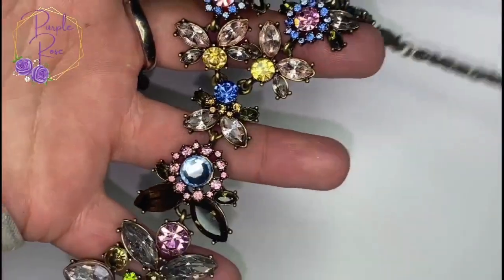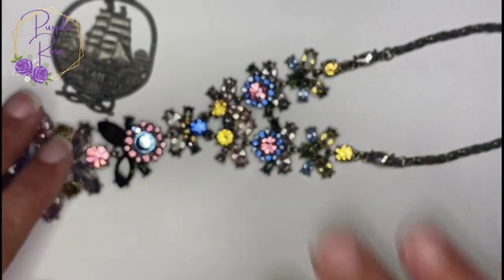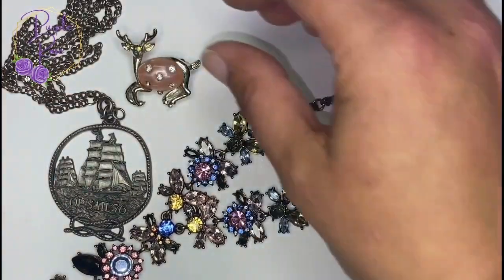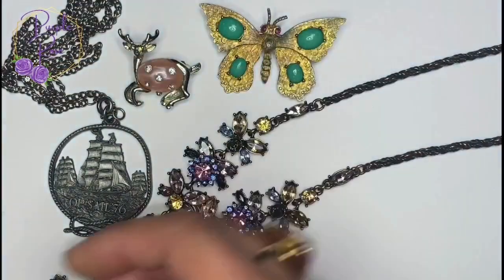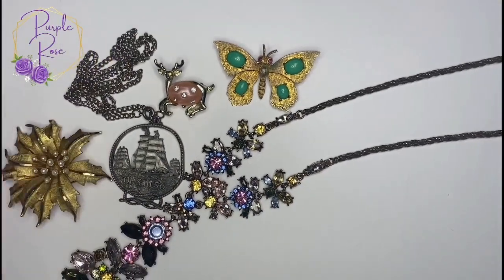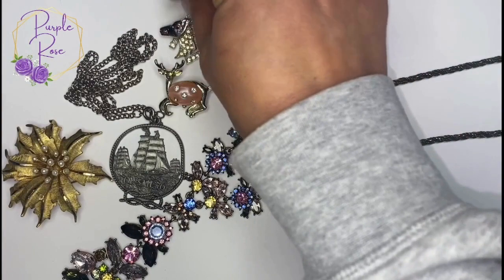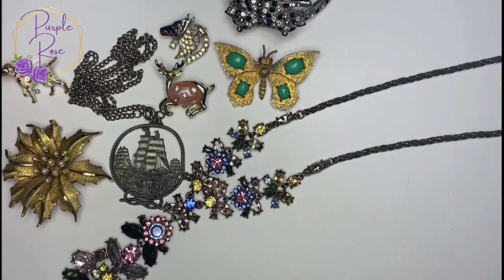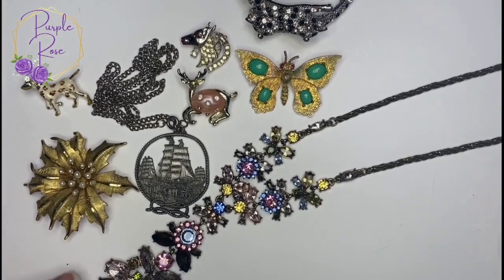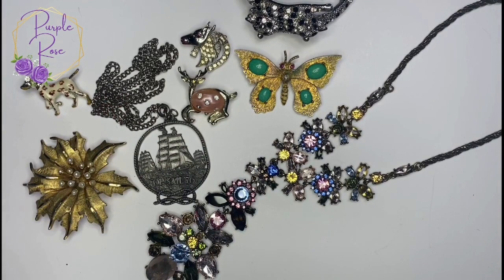Thank you guys again for coming to watch the video. I appreciate you staying until the end and dealing with this voiceover — I promise we won't have that problem in the future. I appreciate you letting me know, because some of you did watch the first version of the video where there was no sound. Let me know in the comments your favorite piece — maybe it was the butterfly, the OpSail brooch, the Karu, the little jelly belly deer, the BSK, or the big Joan Rivers necklace. Please hit the subscribe button and the like button if you like what you see or if you learned something new. I appreciate you watching and I'll see you in my next one.